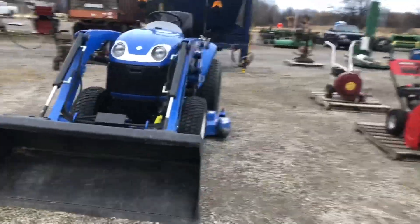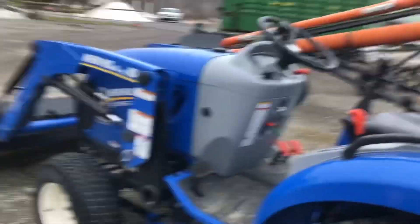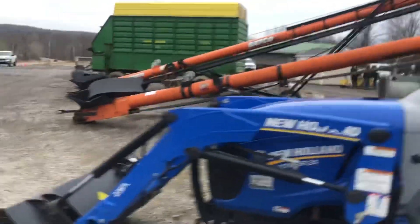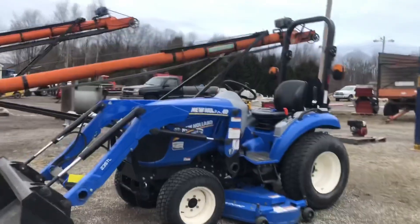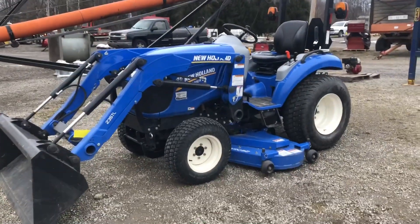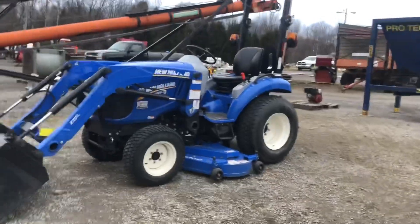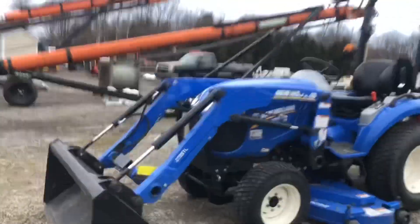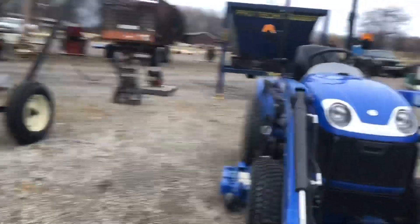Coming up here to a New Holland Boomer 24. I drove this tractor — I was surprised. Put the bucket down and picked the front end right up. I did not realize it had that much power. Nice tractor, runs good. Come spring, do a little yard work with it — a multi-purpose tractor.